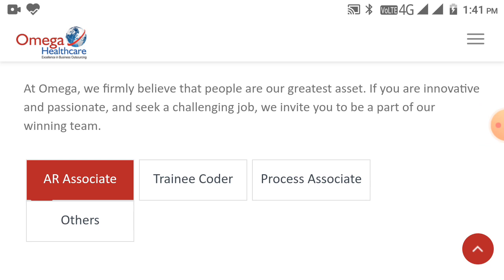We will discuss what Omega Healthcare is. They firmly believe that people are their greatest asset. If you are innovative and passionate and seek a challenging job, they invite you to be a part of their winning team.